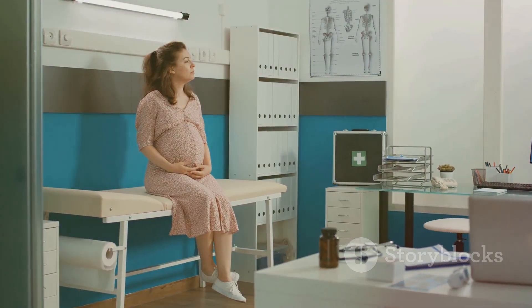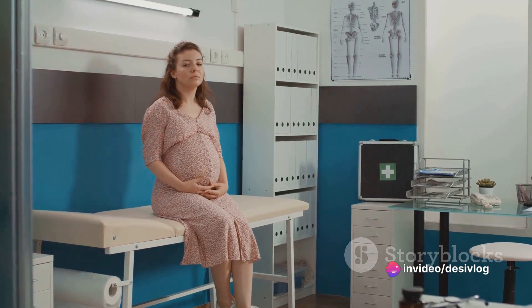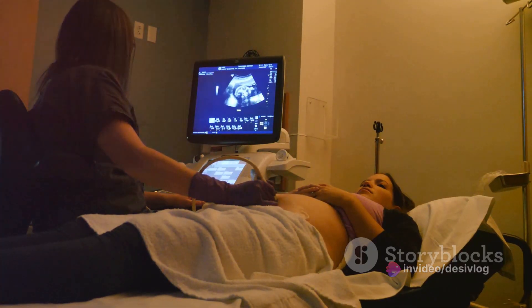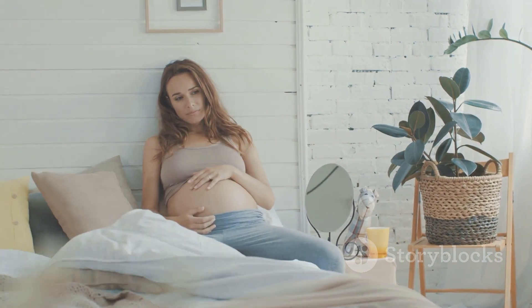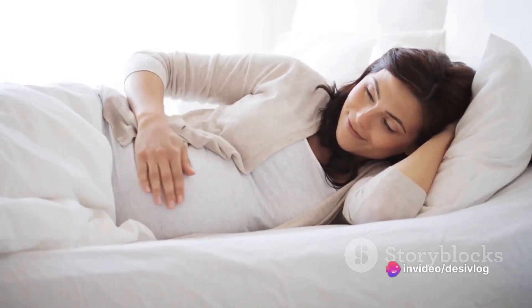Over the next nine months, this tiny cluster of cells grows into a fully formed baby, complete with organs, bones, and skin. This growth happens in three stages, known as trimesters. Each trimester brings about different changes in the mother's body and the developing baby.